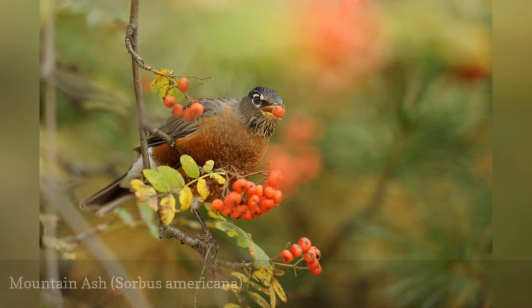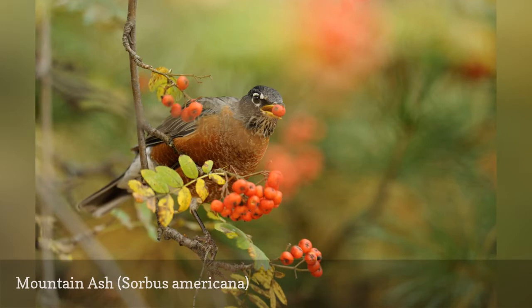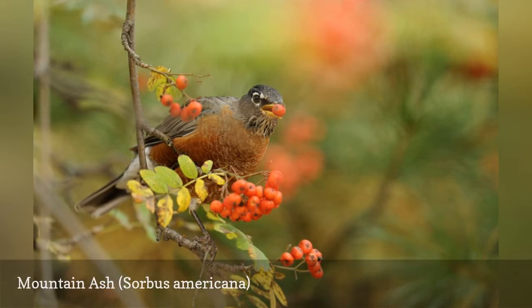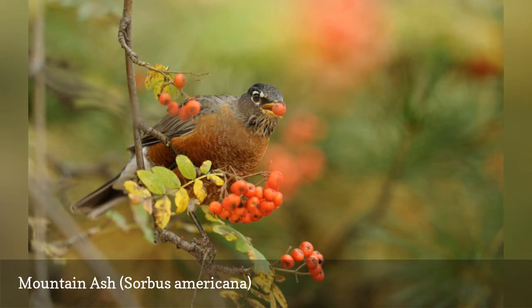Mountain ash is most often grown for its berries, although its flowers are moderately attractive as well. Among the true ashes (Fraxinus spp.), white ash (F. americana) is one of the better choices for fall color.